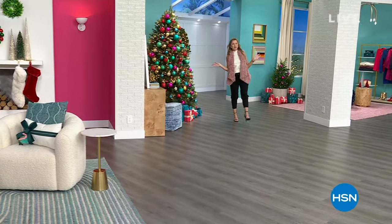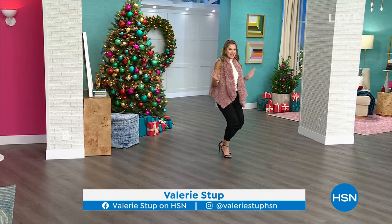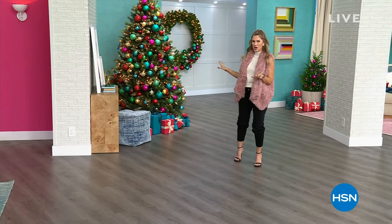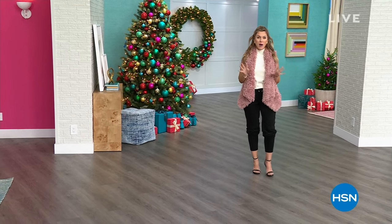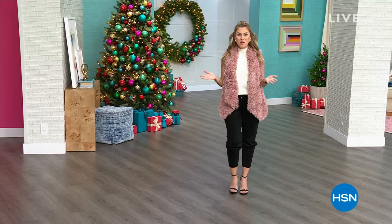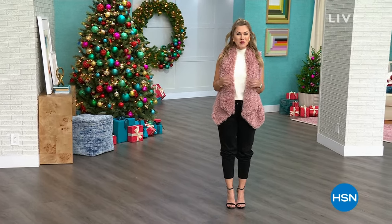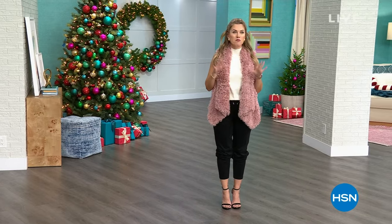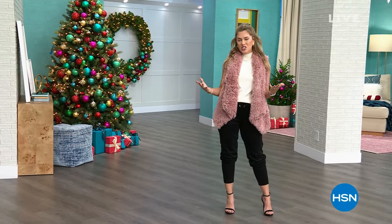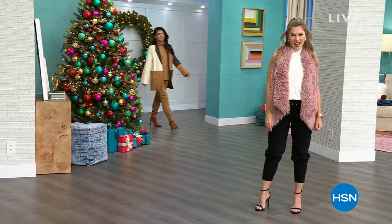Thank you so much, Callie. It's a beautiful Saturday here at HSN — my name is Valerie Stupp. Are we in the holiday mood? Have you started decorating? I know it's a little taboo before Halloween, but I hope you're getting ready to give beautiful gifts. We've got an incredible hour to get you holiday-ready from Marla Wynn Fashion — brand new pieces, incredible price points, and gorgeous designs and colorways.